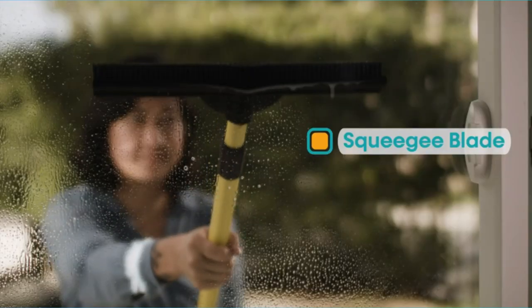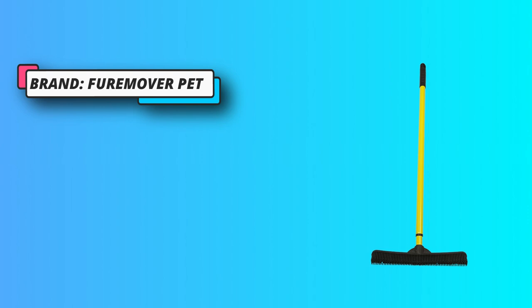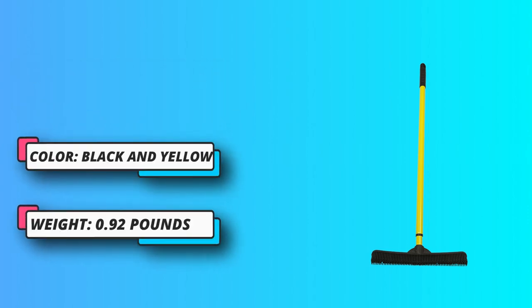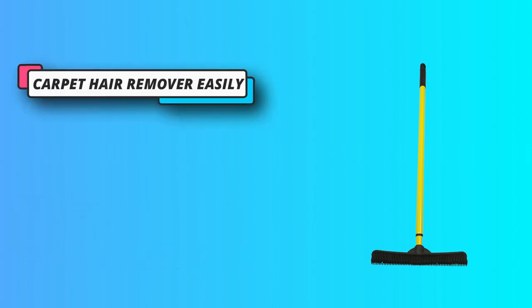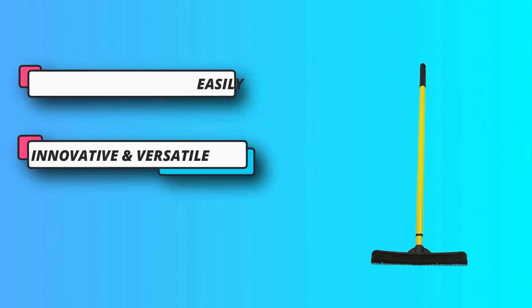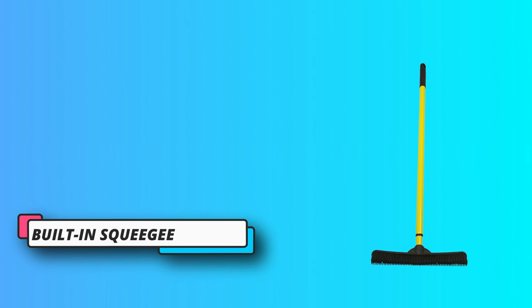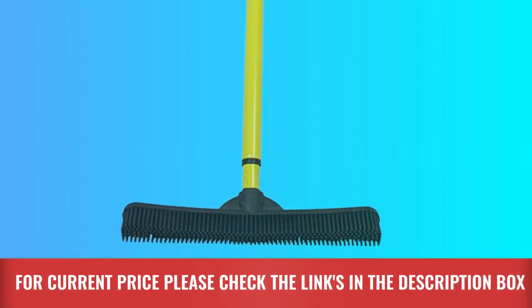No dustpan needed. The innovative and unique multi-purpose Fur Remover Broom can be used indoors or outdoors to remove cat hair, dog fur, and dirt from practically any surface including hardwood floors, tile, carpet, rugs, linoleum, concrete, and upholstery. The soft head animal hair remover is made of natural rubber that acts like a pet hair magnet and won't scratch hardwood floors. For current price, please check the links in the description box.